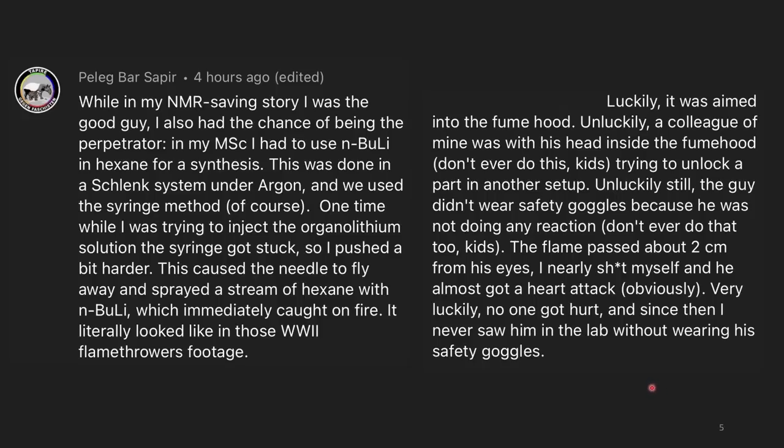Neil Bartlett temporarily lost sight in one eye but eventually recovered, though they were never able to get all the pieces of glass out of his eyes. It's terrifying that you could have clean crystals of product and they can just go. If you're working with sensitive compounds, you have to be super careful — and don't use N-butyllithium when other people have their head in the fume hood, especially without lab goggles.